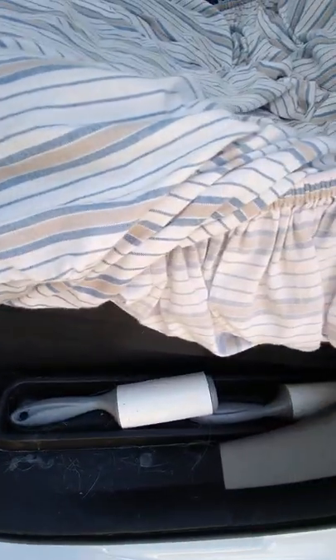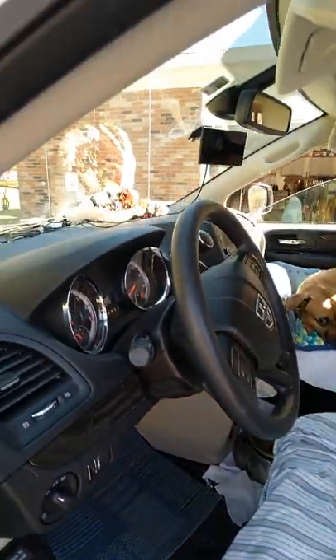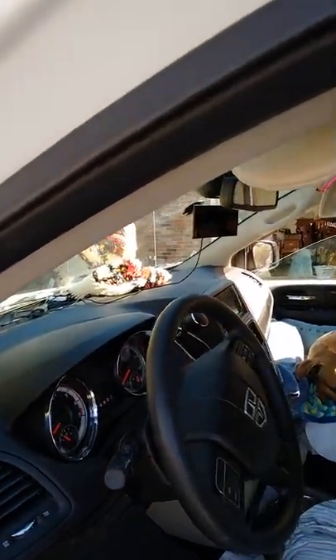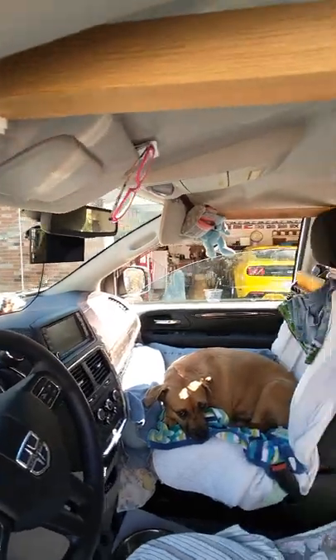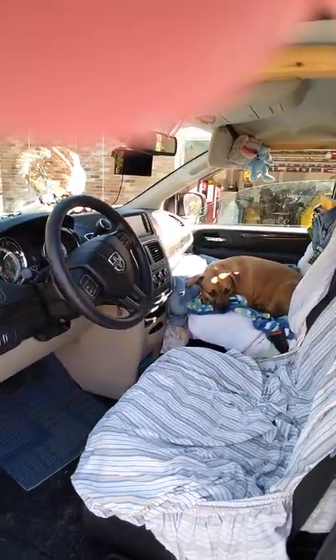Over here where I drive, you'd think it wouldn't be so dirty, but that is one week of dog hair. I have lived in this van now for seven days, and there'll be more later. Thanks for watching.